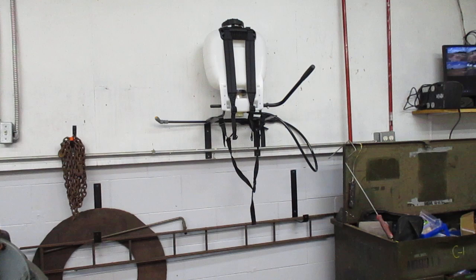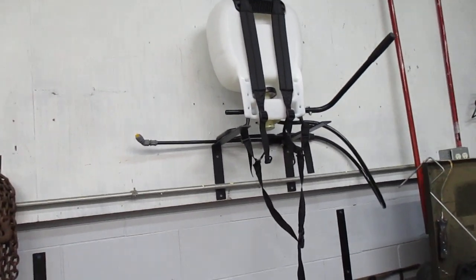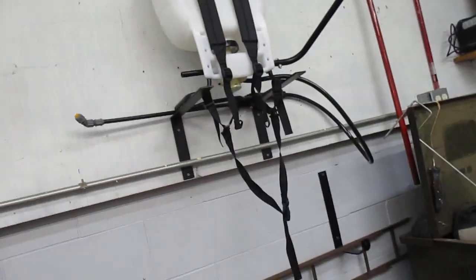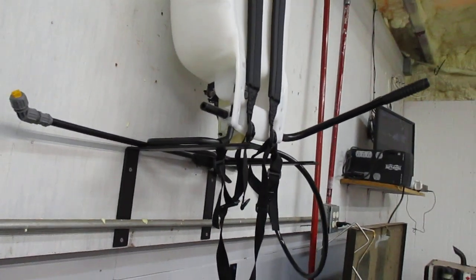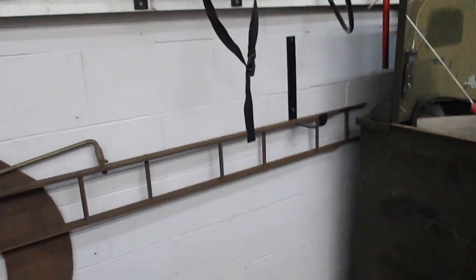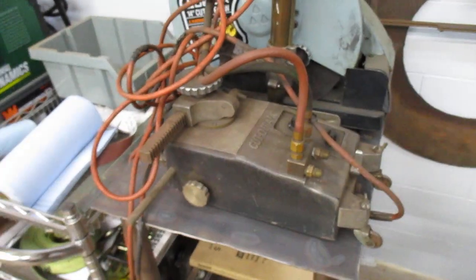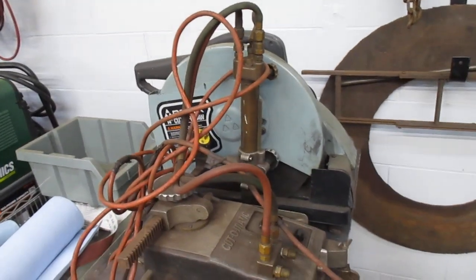Anyway, that's where I found to put my backpack sprayer — just some shelf brackets I picked up off Amazon. They're cheap. I can't really hang it by the straps because the handle's in the way, but that'll work. I angled them up a little bit so it won't slide off, and it's also going to want to slide towards the wall.